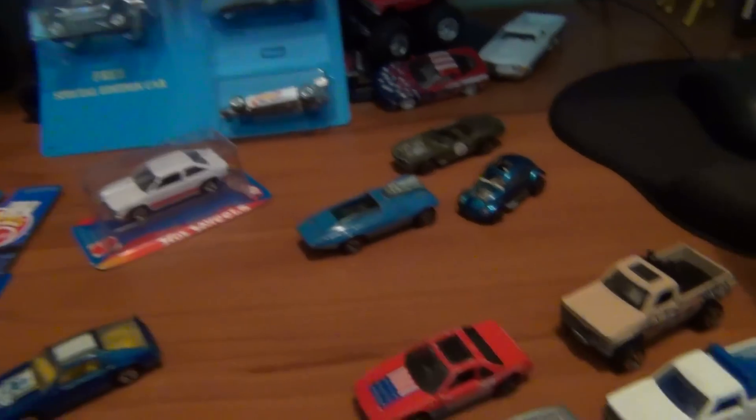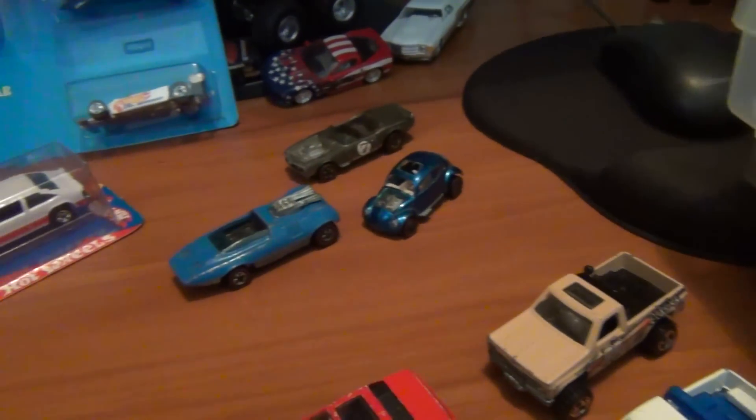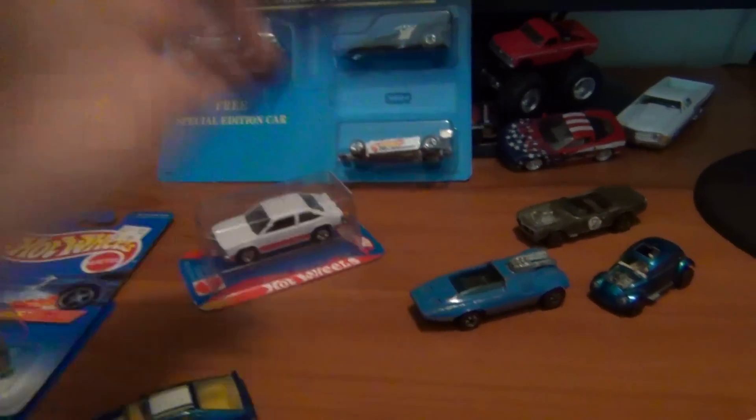Well here we go everyone, Josh the Collector Guy. Hope you all had an awesome week this week, ladies and gentlemen. As always, hope you were able to find some awesome cars for your collections.